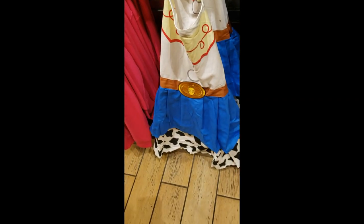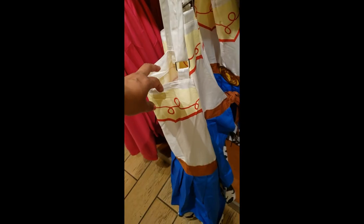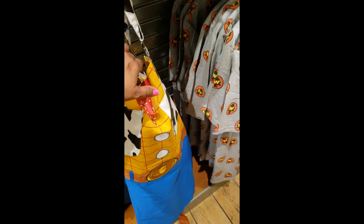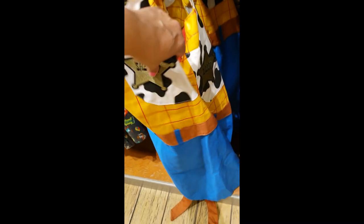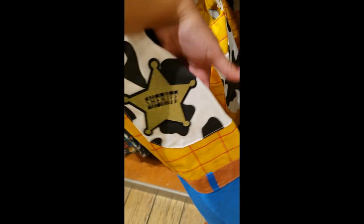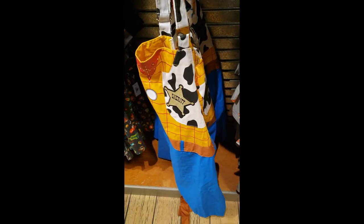And look down here — Jessie's apron. It is $19.99. And then there's also Woody. I want to check and see if this one is also $19.99. It has a really cool patch here. Yes, it is also $19.99.